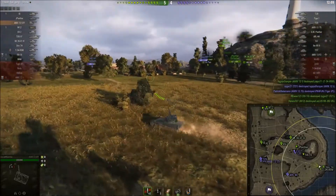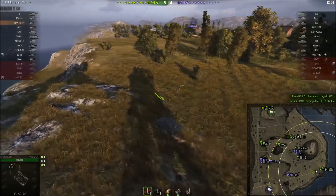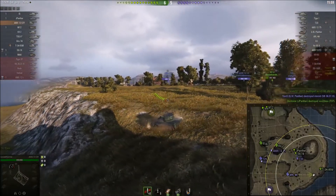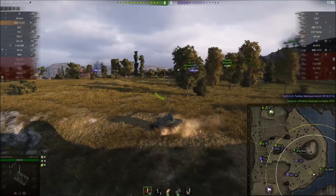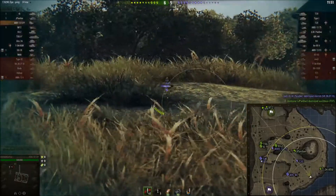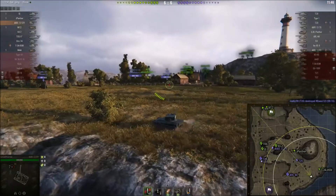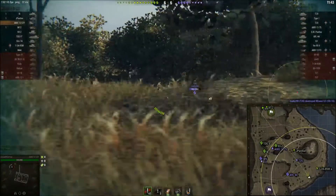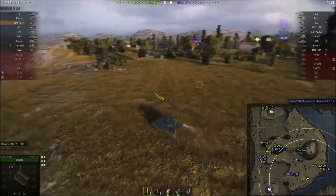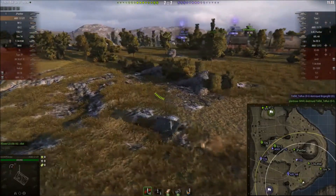Ever since Wargaming rebalanced light tanks, because of their policy of not changing premiums, this thing is arguably overpowered — or at least relatively more powerful than it used to be, because Wargaming didn't change it. When they 'rebalanced' light tanks, they often didn't do the class many favours, which is a little bit odd given that light tanks were never really overpowered in the first place. Heaven forbid there be a class in the game that actually uses skill to play.